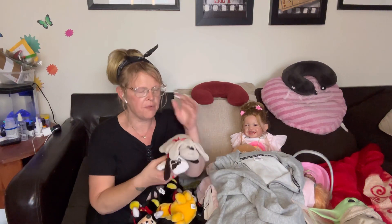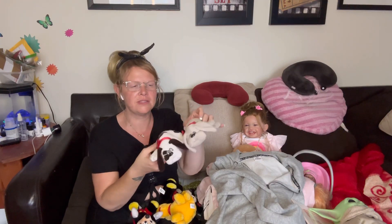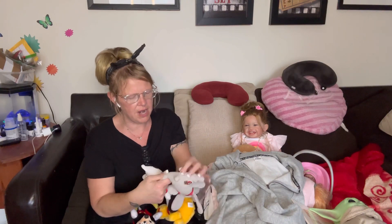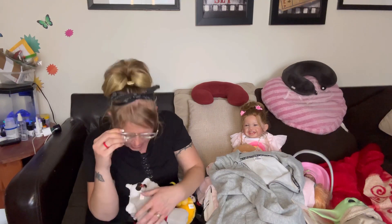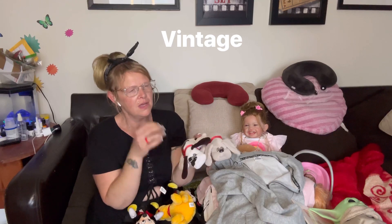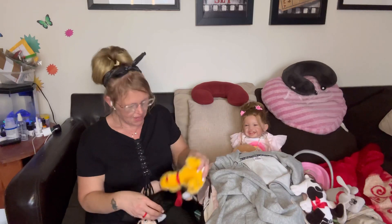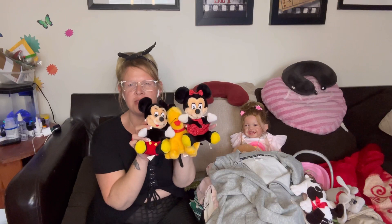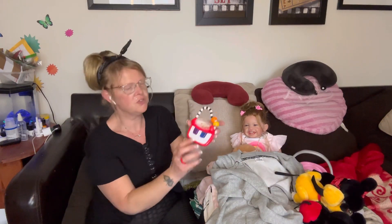I always like to get extra stuffies — either to put up or give to the babies as I get them. I got some Pound Puppies — I thought that was cool because that's older, though they did bring them back. These ones say 1985, so these are vintage. And then I got a Pluto and a Mickey and Minnie — they can go up on my shelf with the stuffed animals or be loveys for the babies.